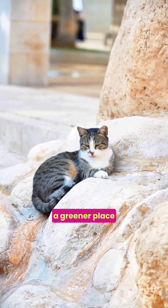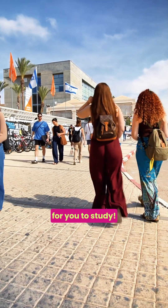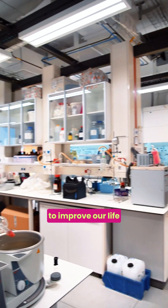If you dream of making the world a greener place and admire Israel's innovative technology, Ben-Gurion University is the perfect place for you to study. Located in the middle of the Negev Desert in South Israel, this university is all about researching ways to improve our life here on Earth.